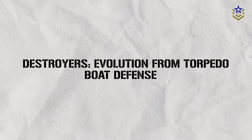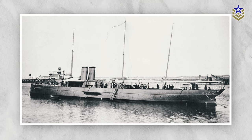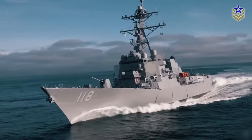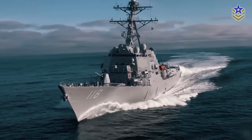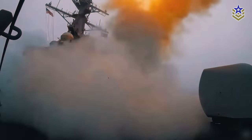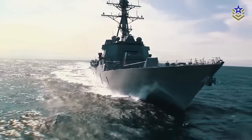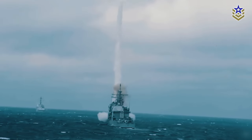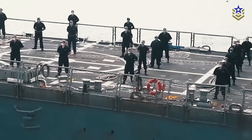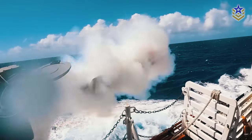The genesis of destroyers can be traced back to the 1880s, when the Spanish Navy pioneered their development as a defense against torpedo boats. These relatively small warships evolved over time, becoming essential assets for escort missions, combat fleet operations, and countering threats from submarines, aircraft, and smaller fast adversaries. In the 21st century, destroyers have ascended to become the predominant standard for surface combatant ships.